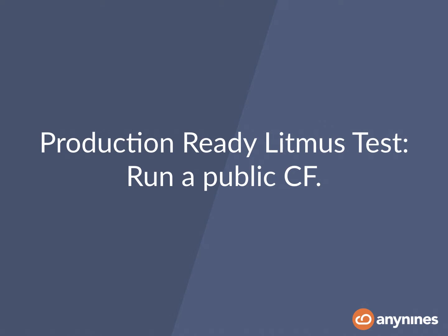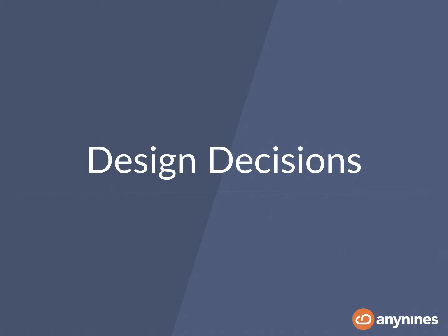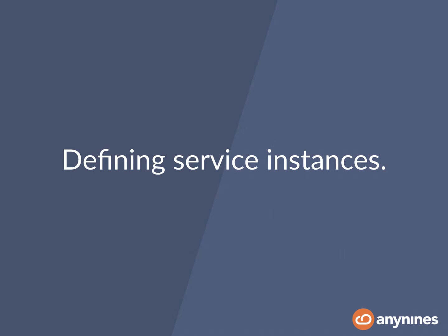So how do we actually design something that withstands those production requirements? We have to go through and answer some of the basic design decisions. One of which, when implementing a Cloud Foundry service, is you have to implement the Service Broker API in order to integrate your service into the Cloud Foundry marketplace.